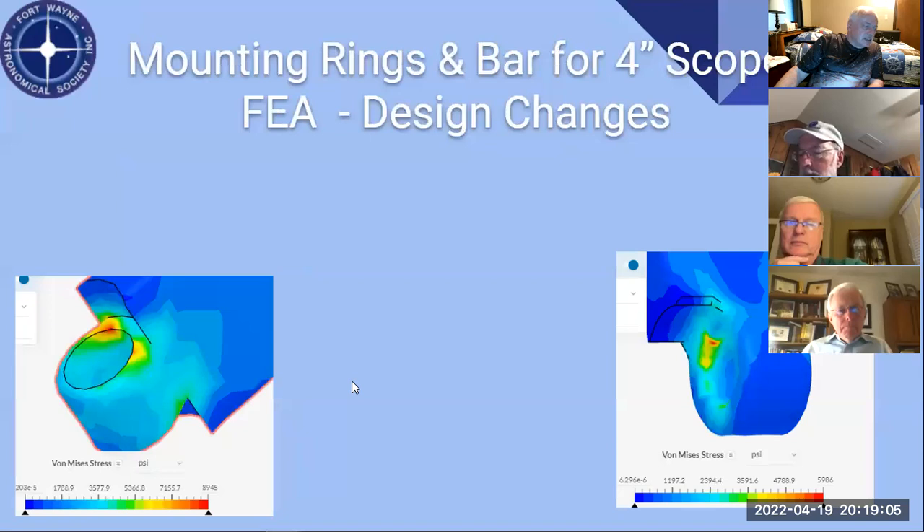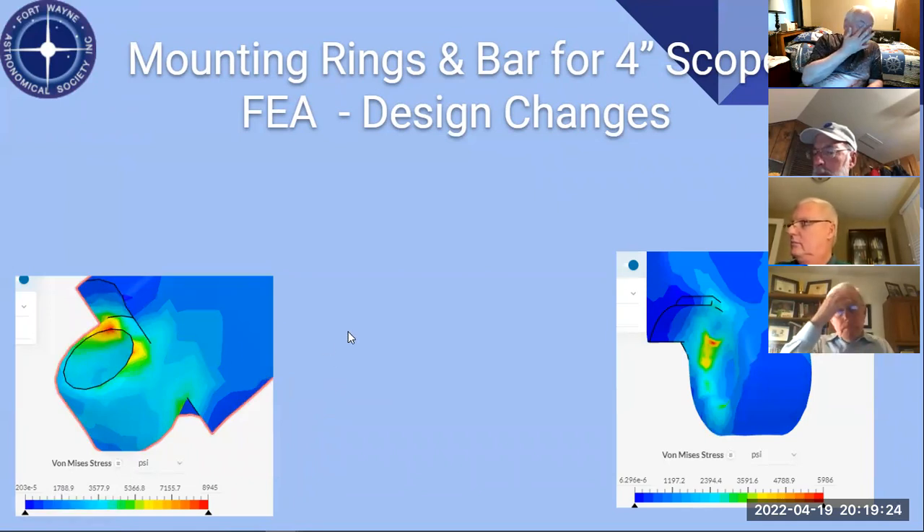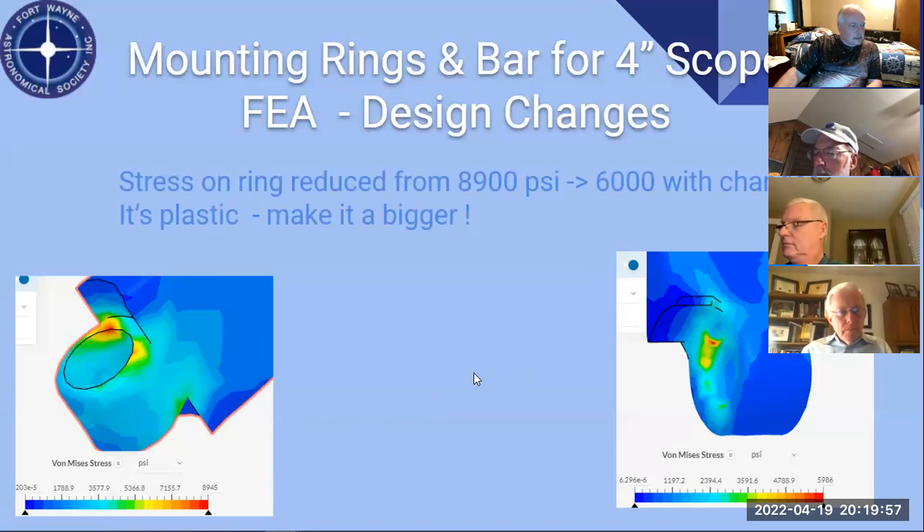When you twist the rings, I had concern that somebody might over-stress them. I twisted a set and they broke, so we ran the analysis — stress was about 9,000 PSI, basically the breaking strength of PLA. I did a bunch of changes and got it down to about 6,000 PSI. You're really not supposed to twist them, but it's nice to know it's a little more robust.